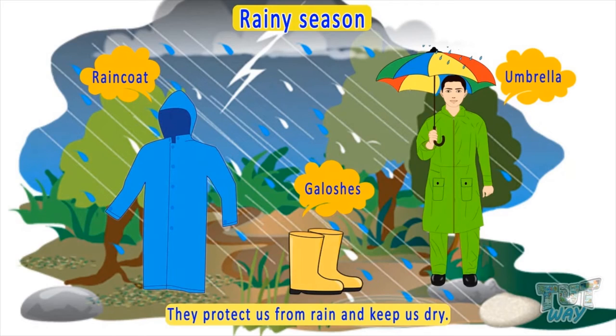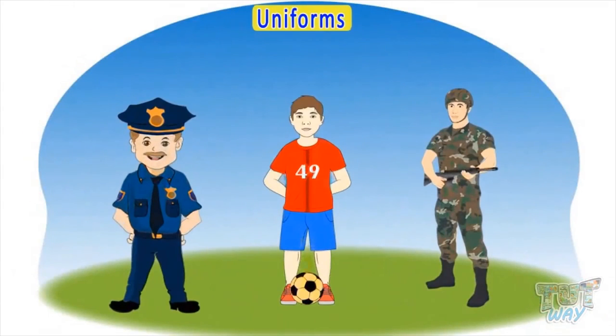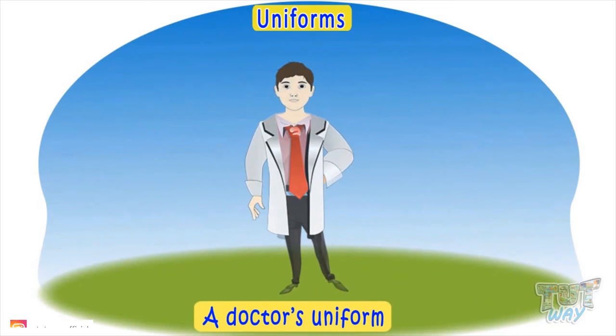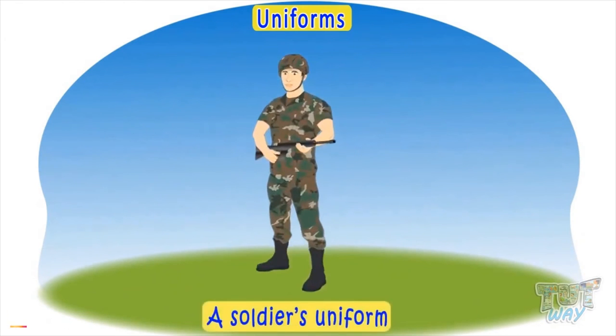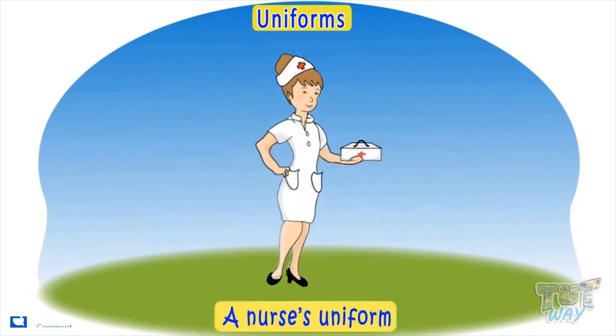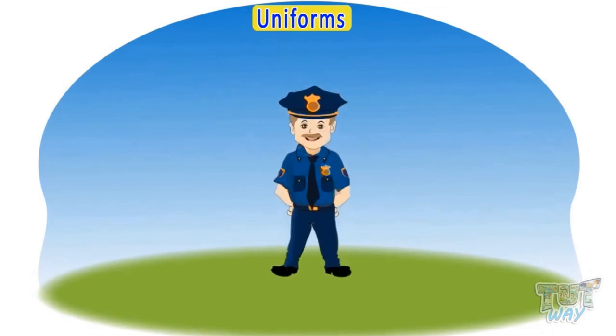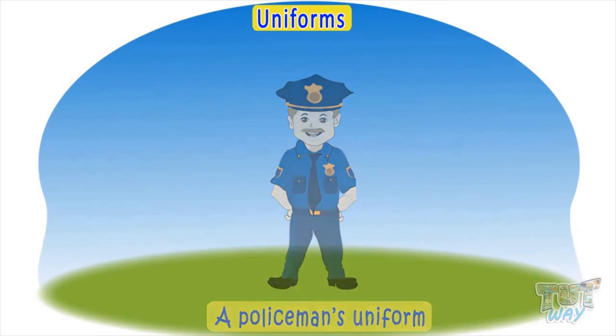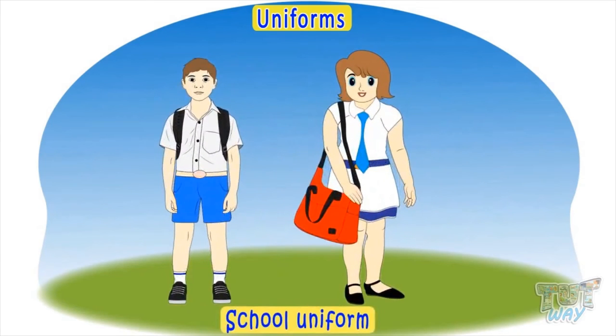Now let's see some special clothes called uniforms. Some people wear special clothes called uniforms when they go to work. This is a doctor's uniform. This is a soldier's uniform. This is a nurse's uniform. This is a policeman's uniform. In some countries, children go to school in uniform like this.